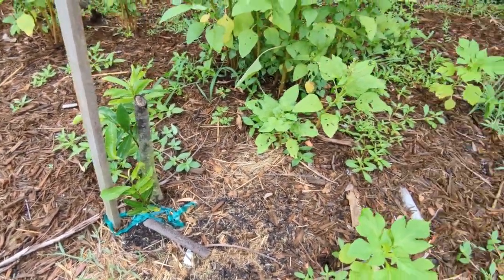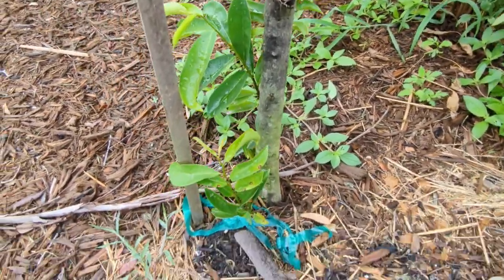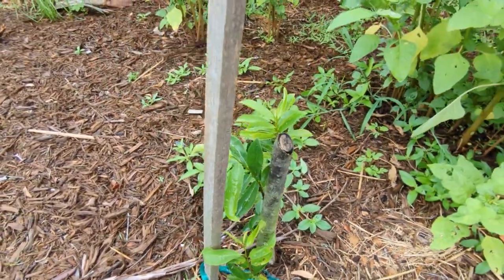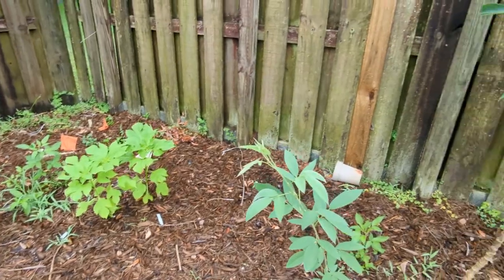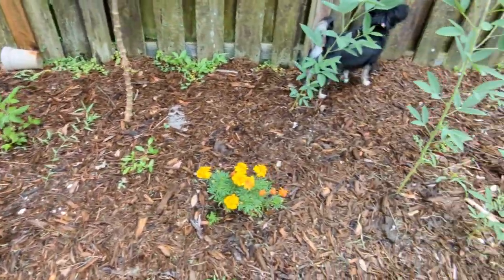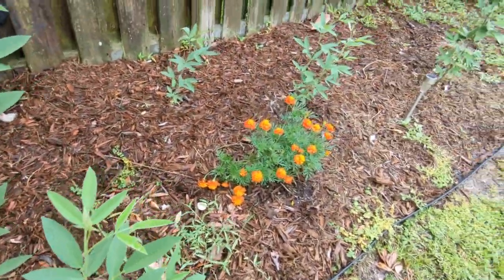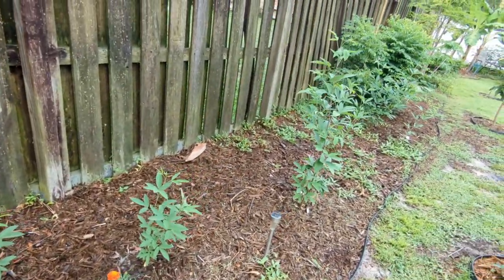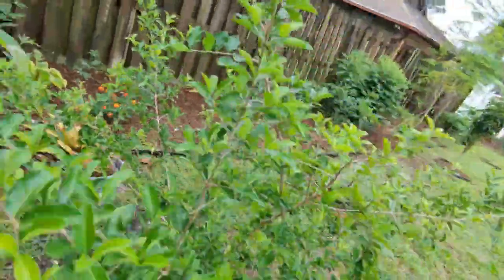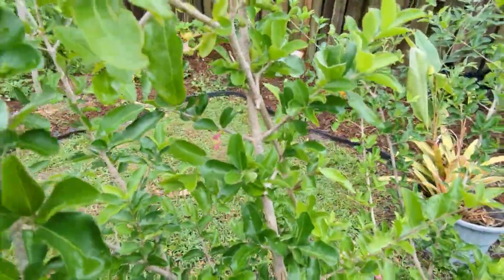Here I have my soursop tree which I thought had died, but I left the stump in and the leaves are coming back — I'm hoping this one survives. I call this my gunga walk — I have gondolas all the way along here with little marigolds in between. I have red gondolas, red pigeon peas, and green pigeon peas. This whole pathway has probably about 15 pigeon peas.